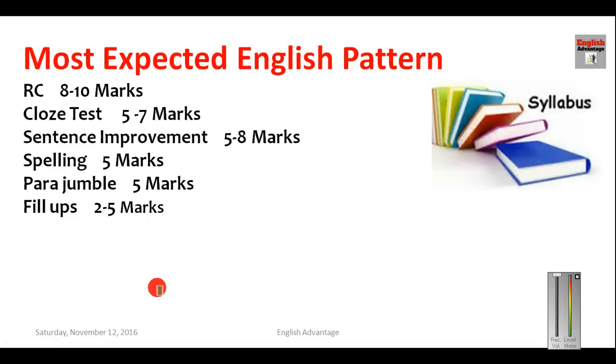The most expected English section pattern is: Reading comprehension — 8 to 10 questions; Cloze test — 5 to 7 questions; Sentence improvement — 5 to 8 questions; Spelling or inappropriate word — 5 questions; Para jumble — 5 marks; Fill-ups — 5 marks. Keep this expected pattern in mind while solving mock tests and sample papers.